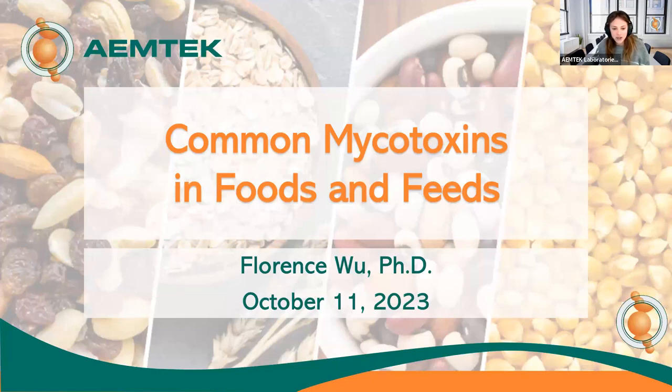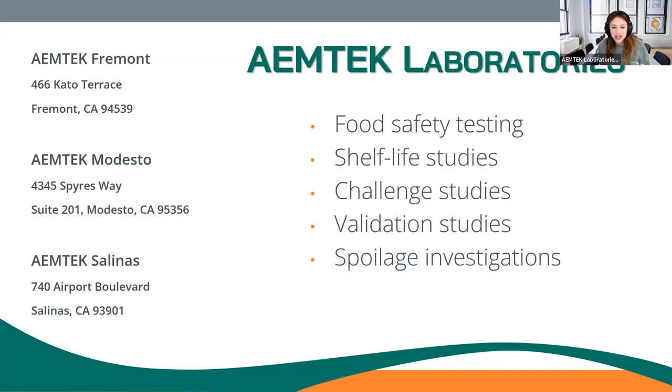To start off, for those of you who don't know, Amtec is an accredited laboratory in the San Francisco Bay Area specializing in food safety testing and special research projects such as shelf life, challenge, validation, and spoilage investigation studies. Amtec also just opened two new laboratories in Modesto and Salinas, California to better serve our clients. So if you or anyone you know is looking for superior service in the Central Valley or Salinas Valley, please do not hesitate to reach out.